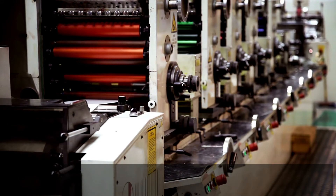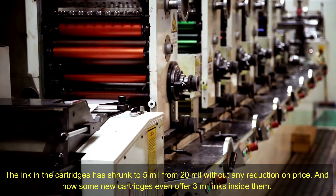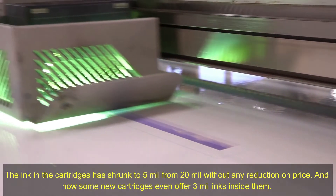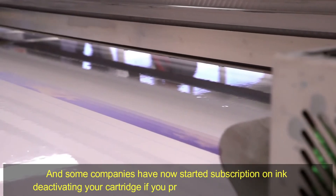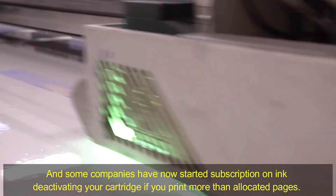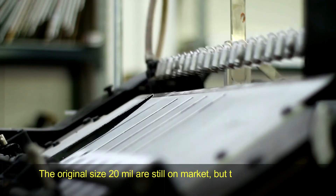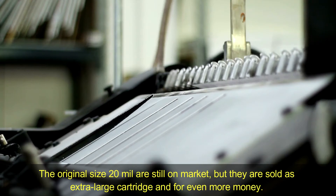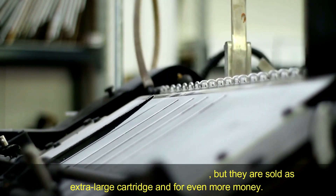The ink in cartridges has shrunk from 20ml to 5ml without any reduction in price, and some new cartridges even offer only 3ml of ink inside them. Some companies have even started subscription models, deactivating your cartridge if you print more than the allocated pages. The original 20ml size is still on the market but sold as an extra-large cartridge for even more money.